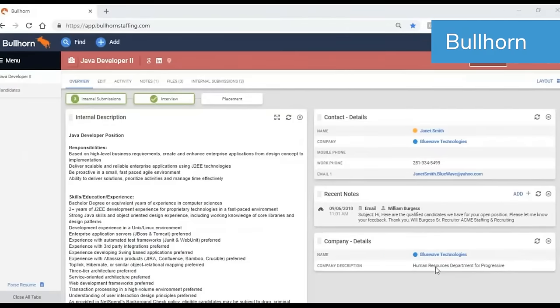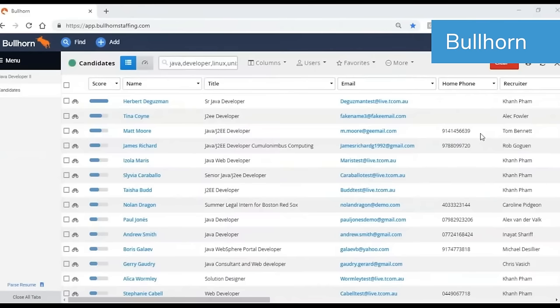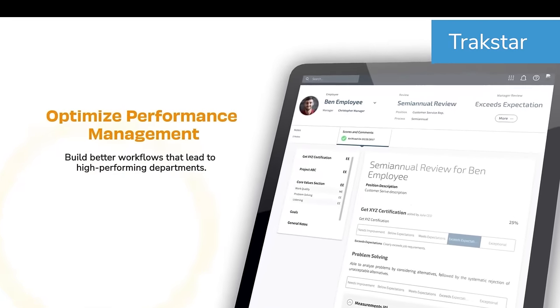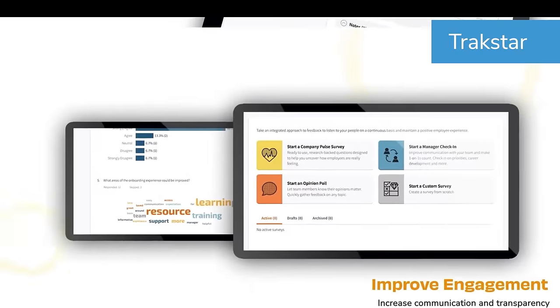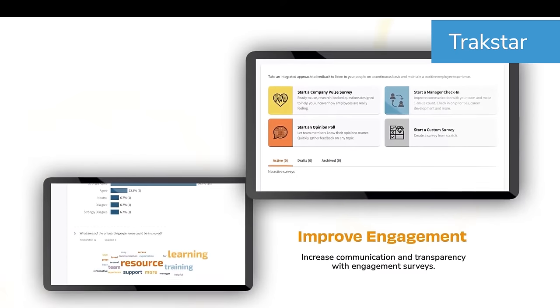ATS, or applicant tracking systems, can also be included in operational systems, although they are often their own separate solution. When included, they are used to identify qualified candidates for jobs and streamline the tasks associated with bringing them on. Performance management systems are also part of operational HRIS to support employee retention, promotion, transfer, job rotation, or contract termination needs.